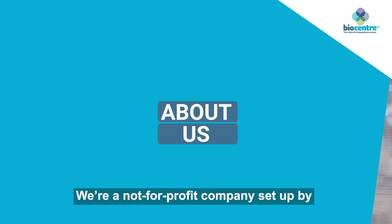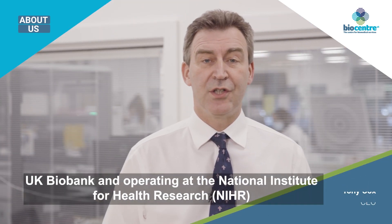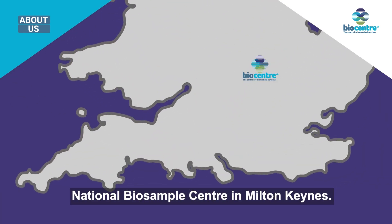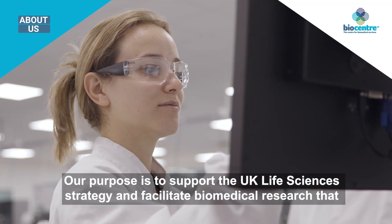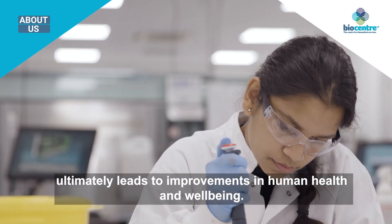We're a not-for-profit company set up by UK Biobank and operating at the National Institute for Health Research National Biosample Centre in Milton Keynes. Our purpose is to support the UK life science strategy and facilitate biomedical research that ultimately leads to improvements in human health and well-being.